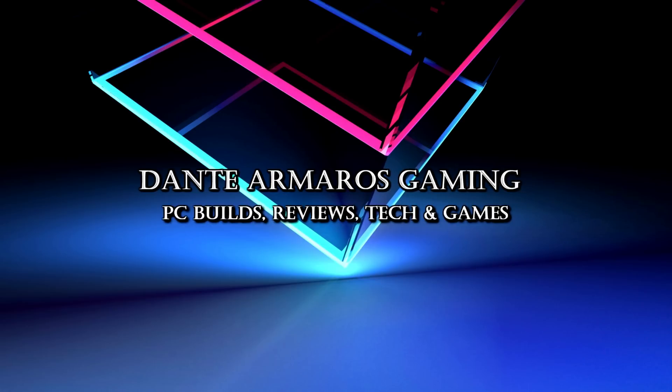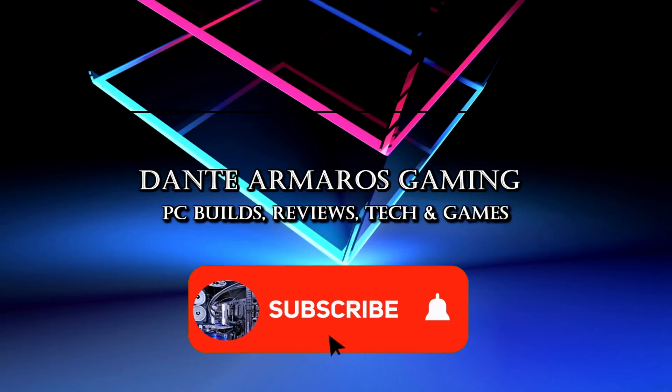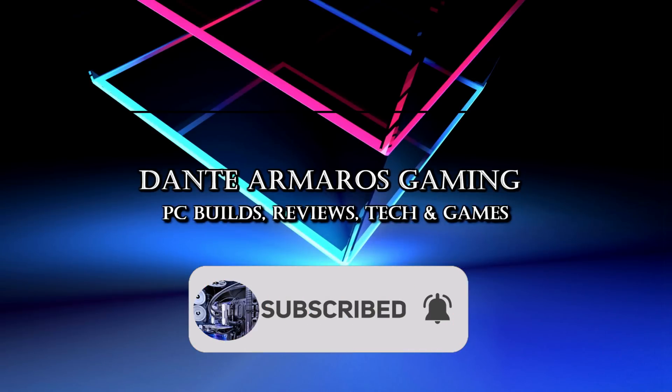Thanks for watching. If you liked the video, please give it a thumbs up, subscribe to the channel, and hit the bell icon for more notifications. See you all in the next video.